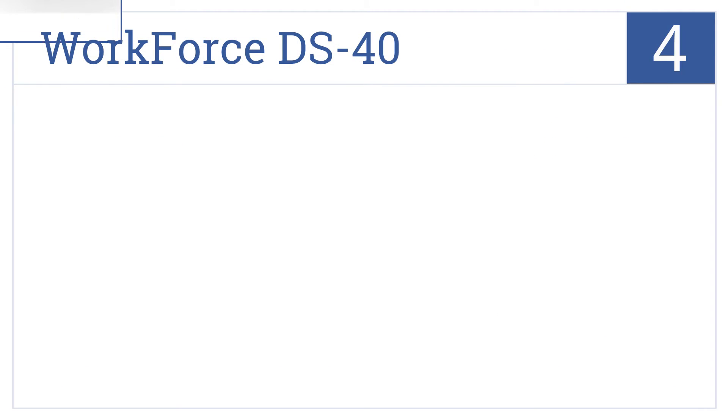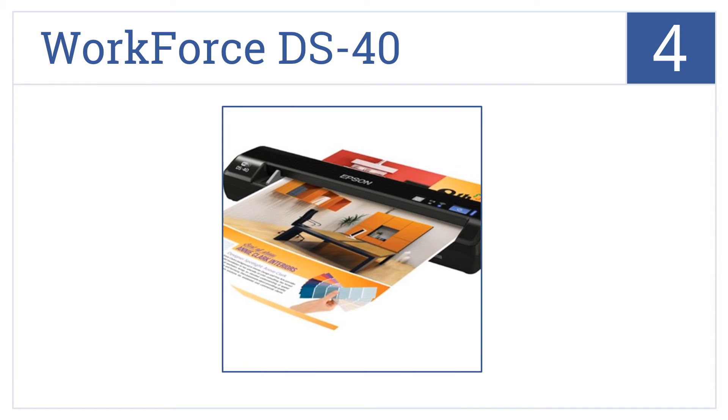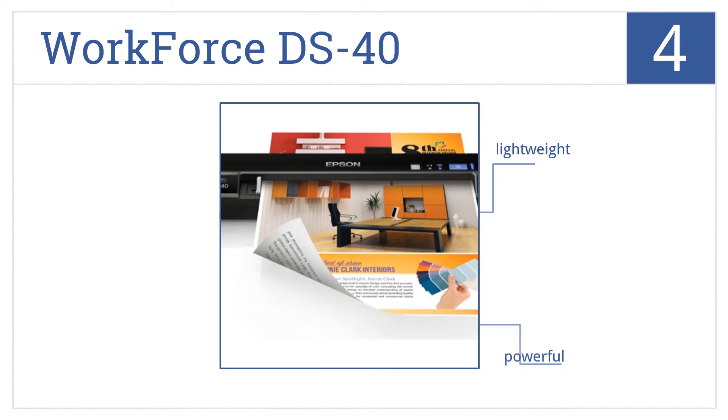At number 4, the Workforce DS40 is an ideal option for any business, with its wireless capabilities for quickly scanning critical documents such as receipts. It's a lightweight, powerful unit, but doesn't come with any memory storage.